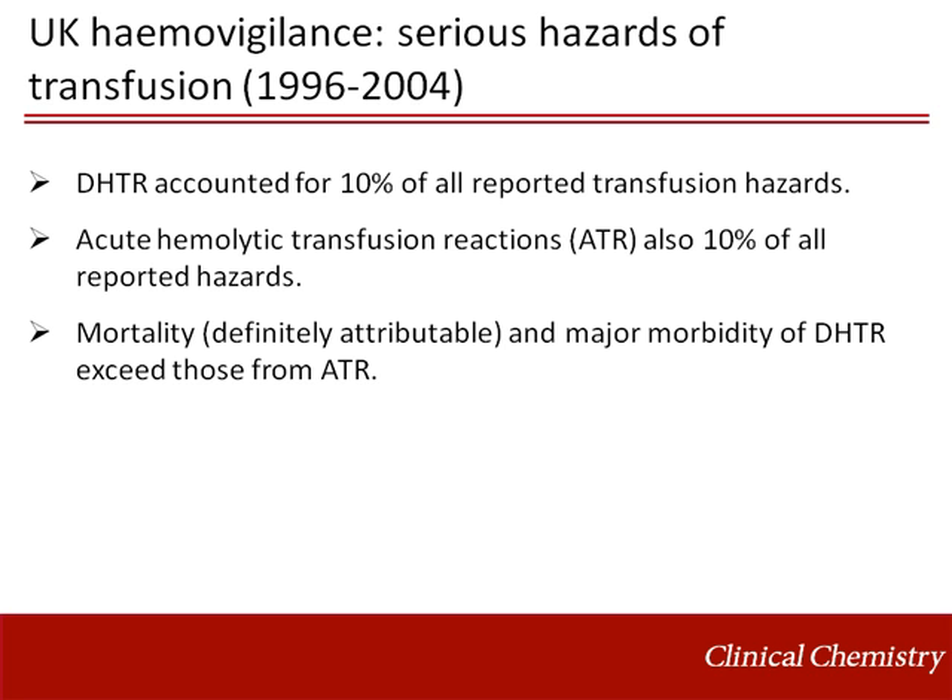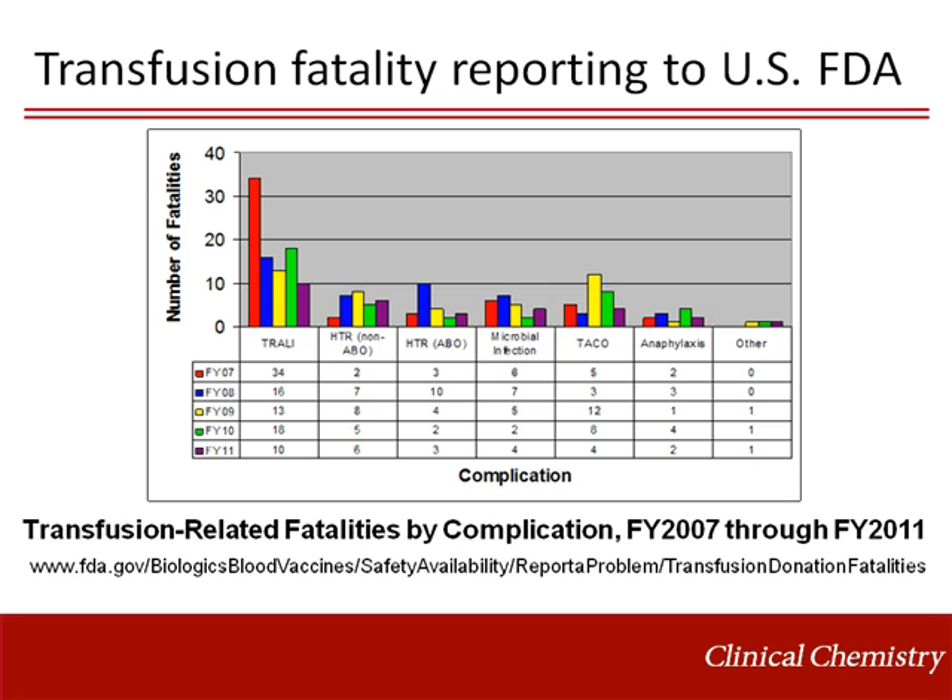Mortality and major morbidity of these reactions exceed those from acute hemolytic transfusion reactions. Transfusion fatality reporting to the United States Food and Drug Administration between the years of 2008 and 2011 demonstrates that non-ABO hemolysis accounts for twice the number of transfusion fatalities as ABO hemolysis.